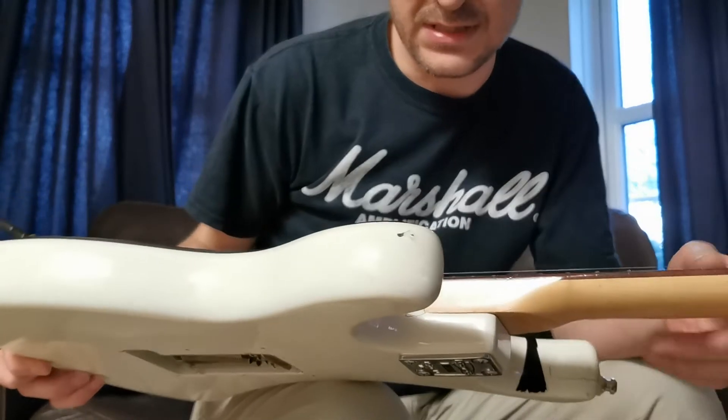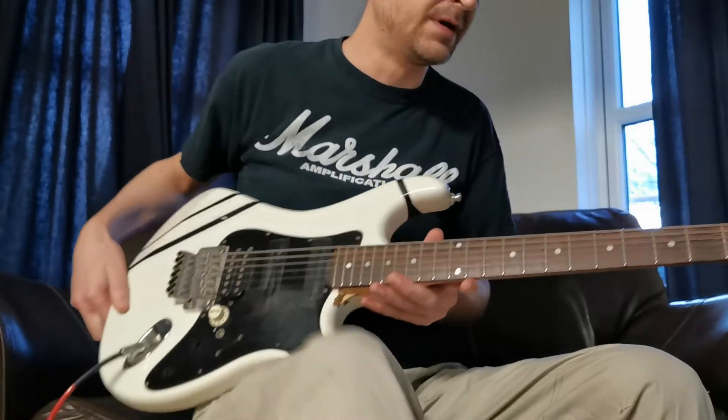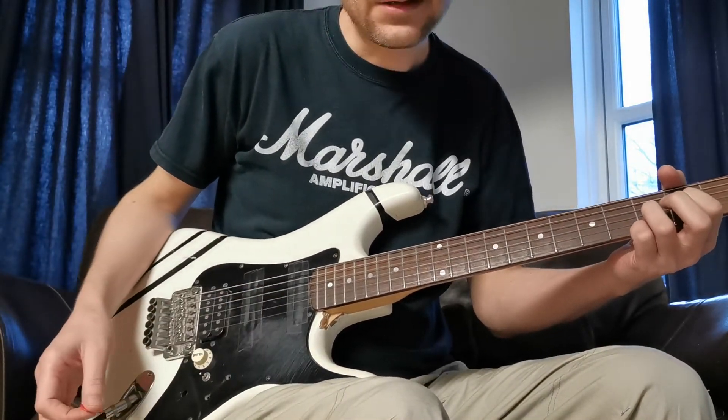The body's not real wood, it's a laminate, but the neck is fantastic. It's one of my favourite necks on all of the guitars that I own. Let's go through some.